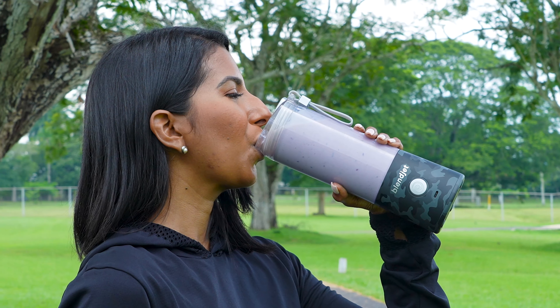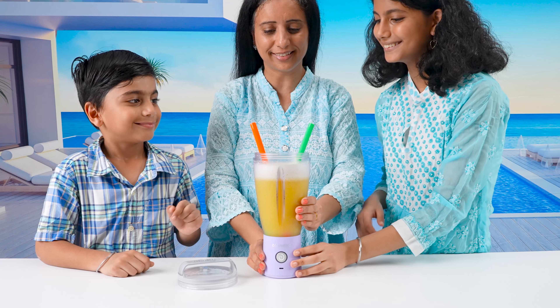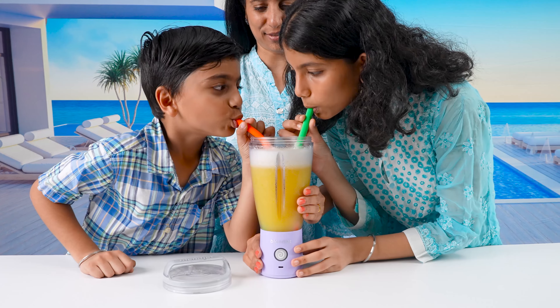Measurement markings on the jar take the guesswork out of recipes. Elevate your experience with the all-new Orbiter drinking lid.